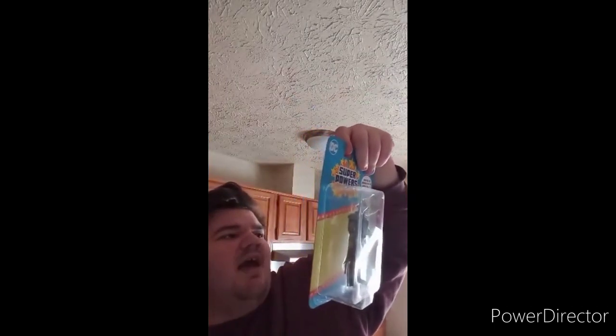Hey guys, back with another unboxing video. I'm doing this in my house because my car isn't here. We've got a new character — the McFarlane Toys Super Power Wars Batman Who Laughs. I picked this up from Walmart. You can get six figures in the line: Superman, Darkseid, Batman, John Stewart the Green Lantern, The Flash, and the Batman Who Laughs. I saw two of them at a different Walmart. Let's go ahead and unbox him.